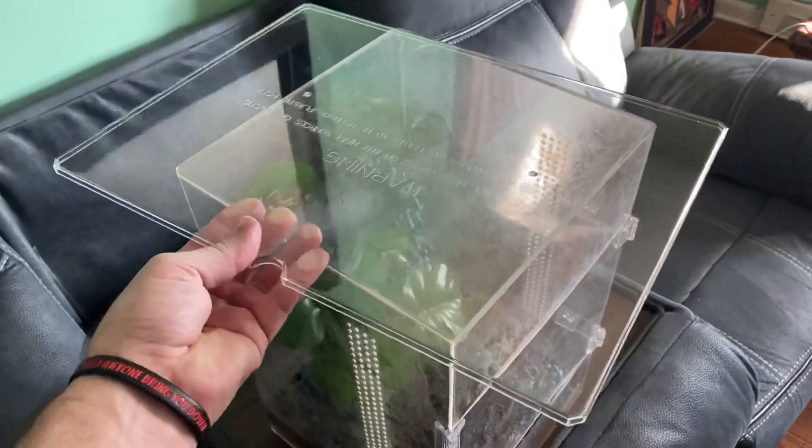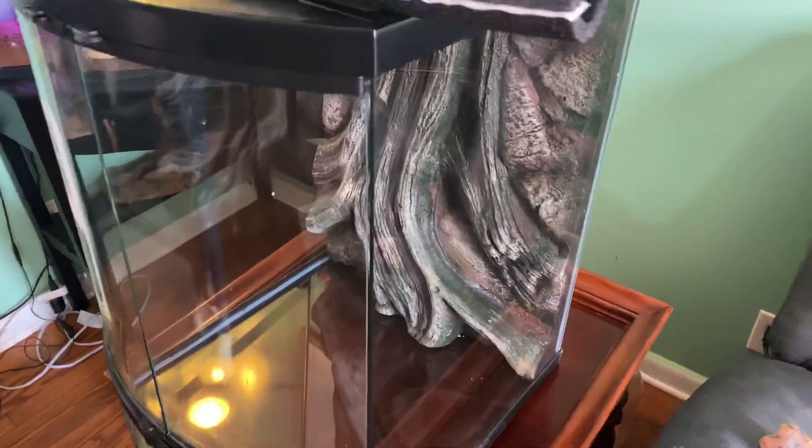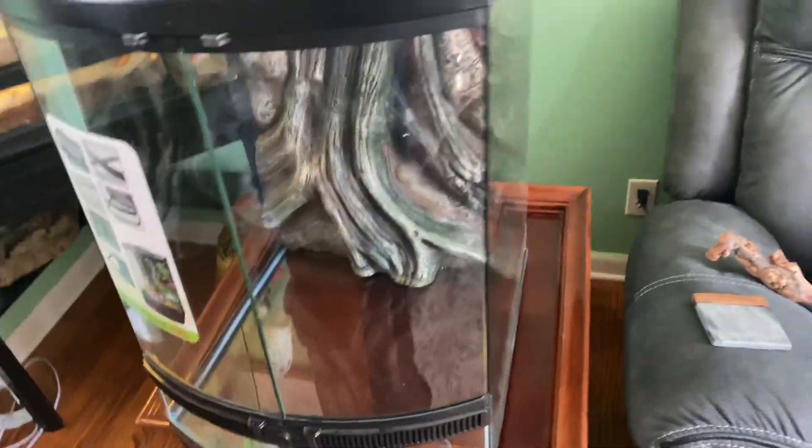It comes with this piece of plastic that you can put right in there. Heck to the yes! We're gonna be transporting him from over here to here. We got a bunch of peat moss and all kinds of other stuff we're gonna be putting in here, getting it all set up for him. I'll come back to y'all once we get this thing done or really close to being finished and when we get ready to transfer him over to his new house.